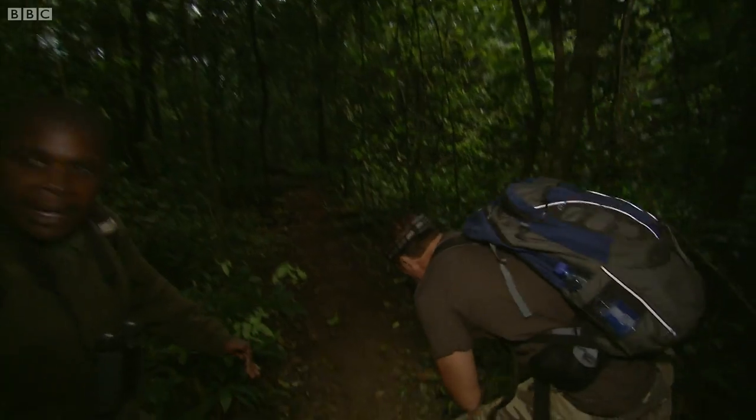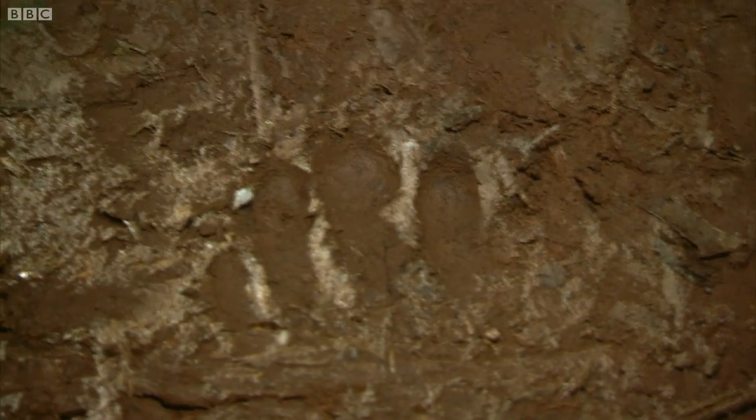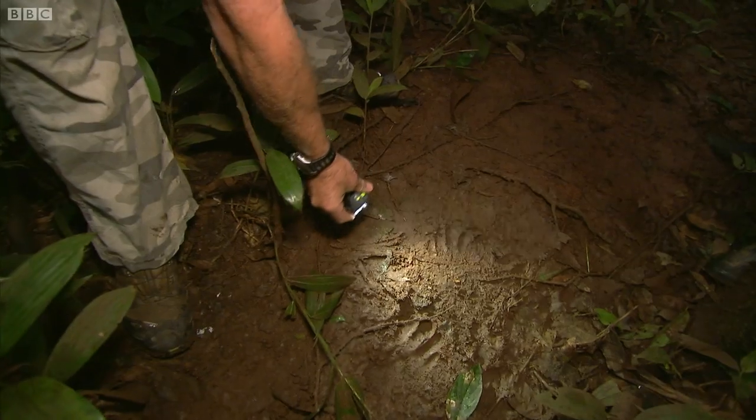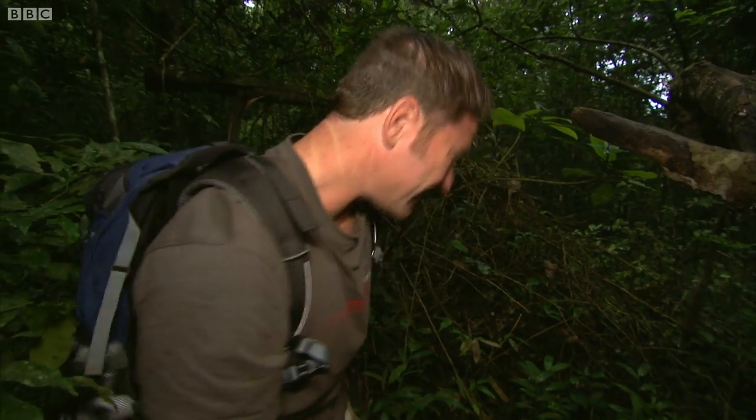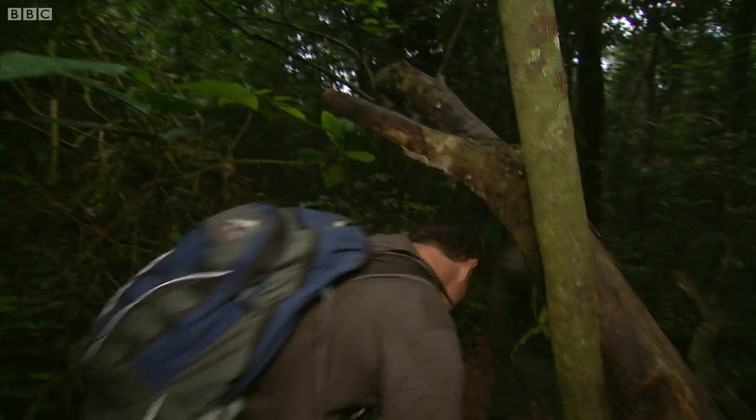Prints. We already have the sounds. Those are some really, really clear prints and very fresh as well — those are from this morning. For sure. So they're close. Let's go.